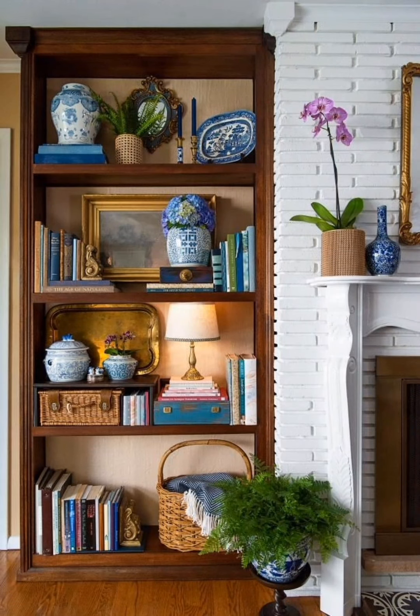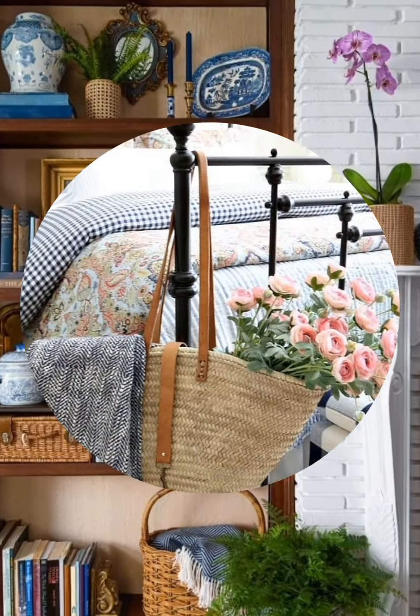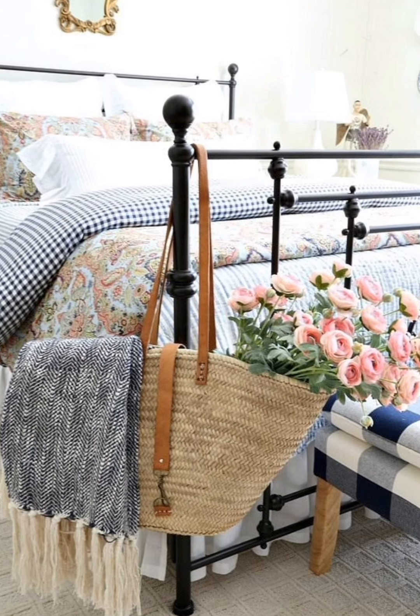Hey guys, welcome to home decor. Today I am going to take you on a journey back in time as we explore some incredible cottage style home decorating ideas. Let's start.